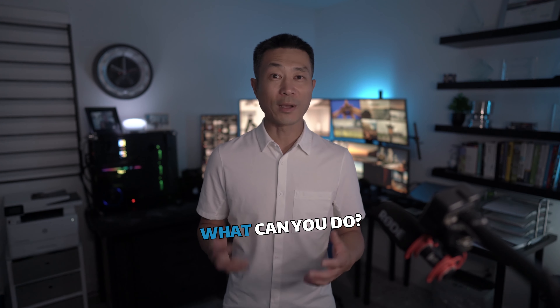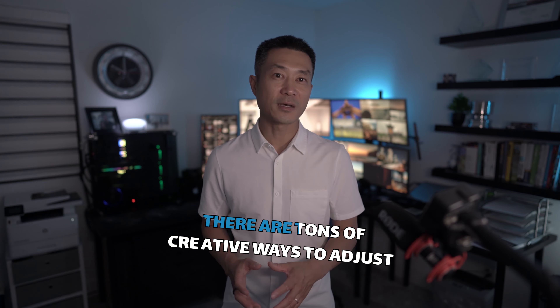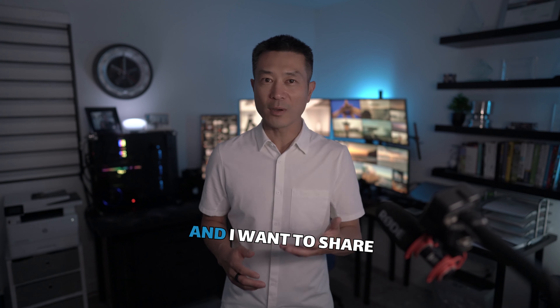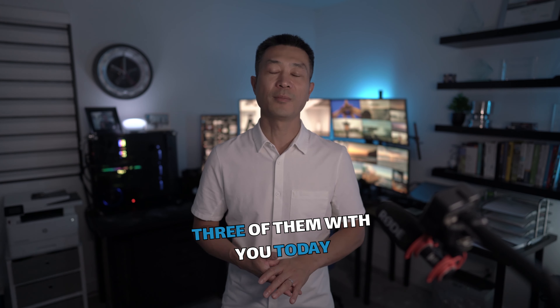If you're looking to buy, what can you do? Fortunately, there are tons of creative ways to adjust your strategy and prepare for higher rates. And I want to share three of them with you today.